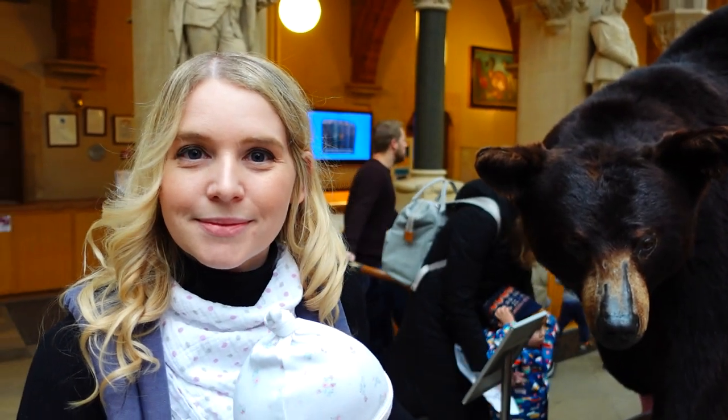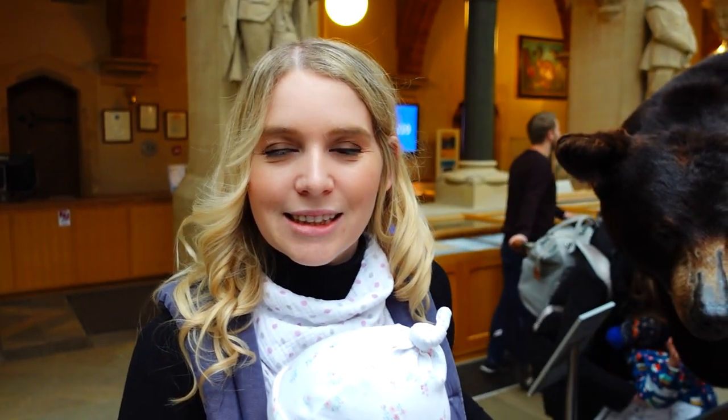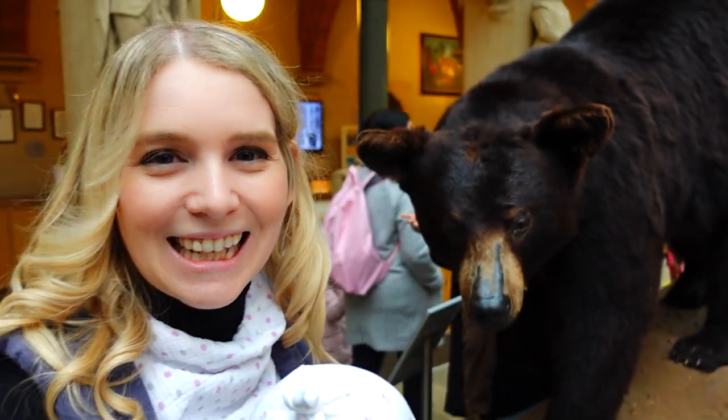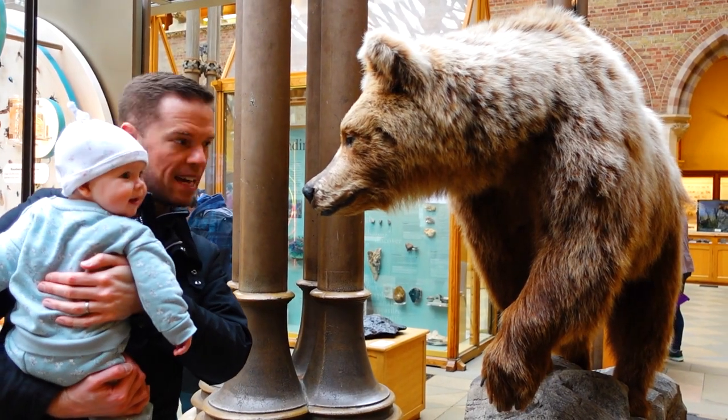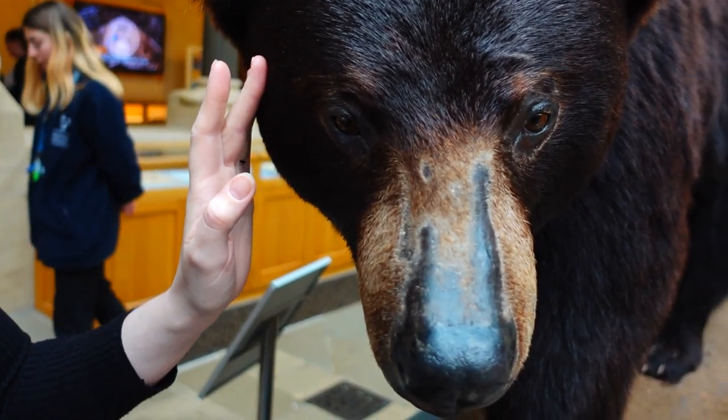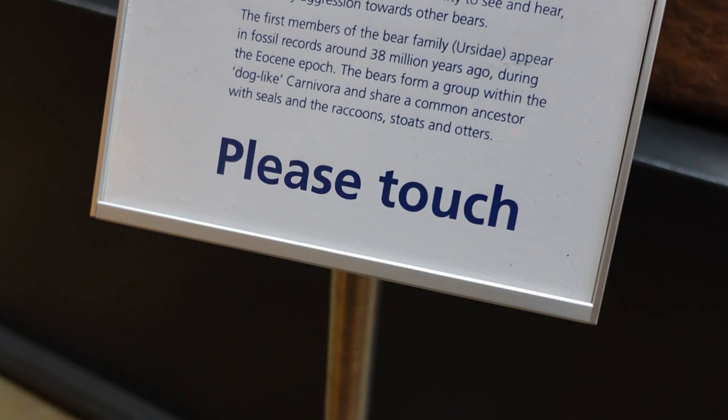They've got brown and black bears here and, amazingly for a museum, you're allowed to touch them — you can stroke them. It's an amazing thing to do. You'd obviously never get that close to a brown or black bear in real life. It's so used to just 'please do not touch' everywhere, but these it specifically says please try it.